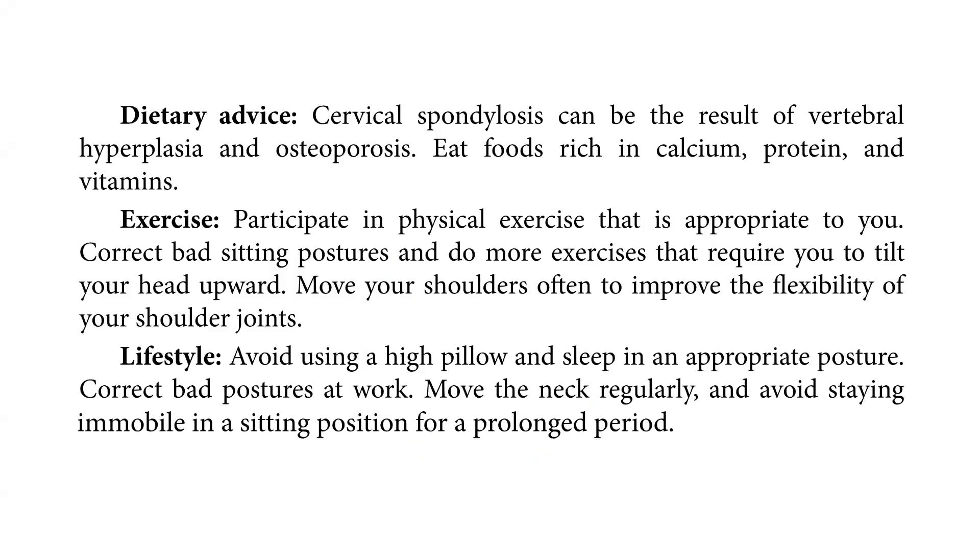The dietary advice is that cervical spondylosis can be the result of vertebral hyperplasia and osteoporosis. Eat foods rich in calcium, protein, and vitamins. For exercise, participate in physical exercise that is appropriate to you. Correct bad sitting postures and do more exercises that require you to tilt your head upward.